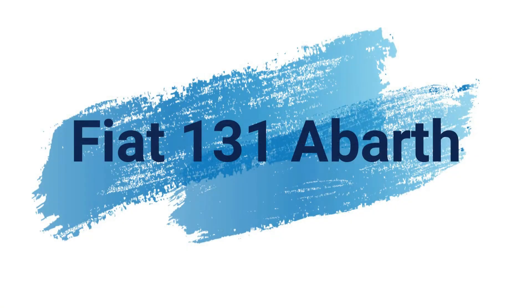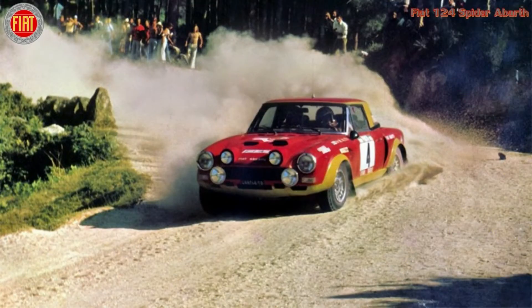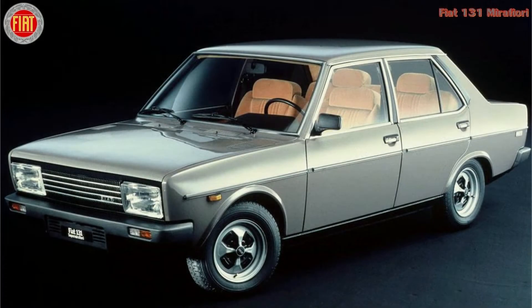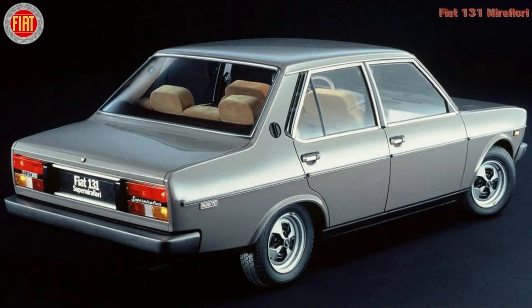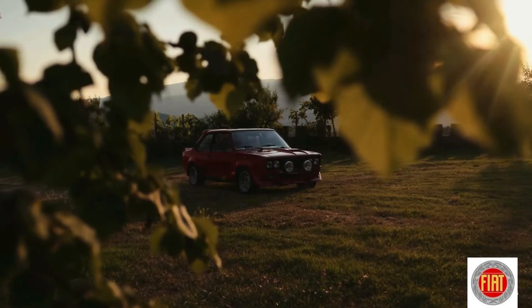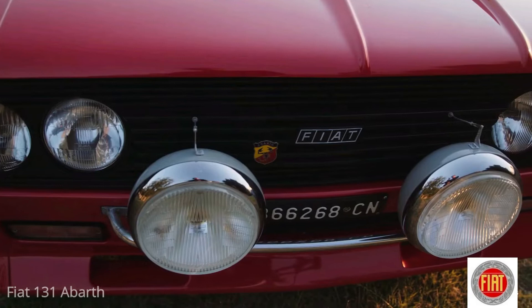First, let's have a look at some historical background of this magnificent car. In 1975, Fiat felt the need to replace its rally car of the time, the 124 Spider, and following its usual policy of the 'family car that wins races,' decided to create it based on one of its most recent family models: the 131 Mirafiori, a car perfectly adapted to competition.